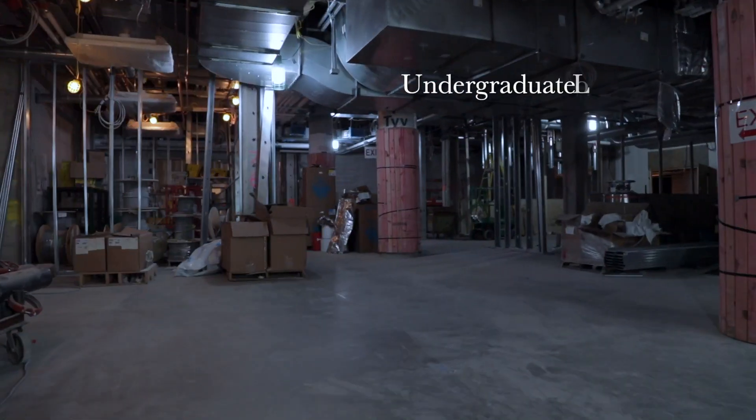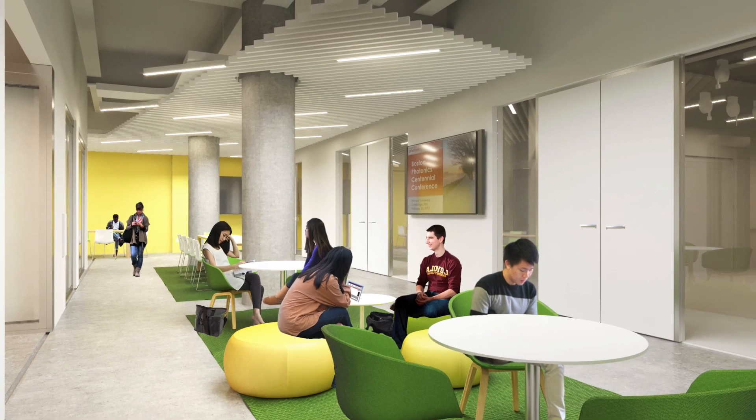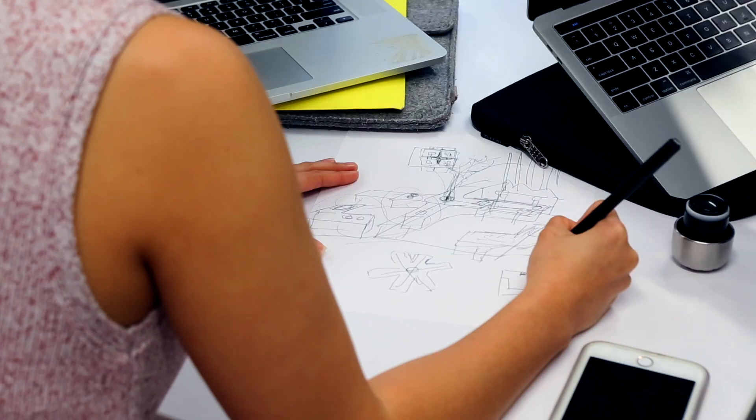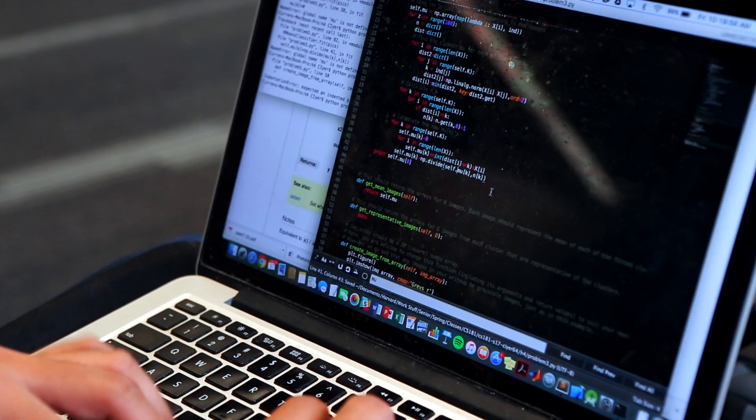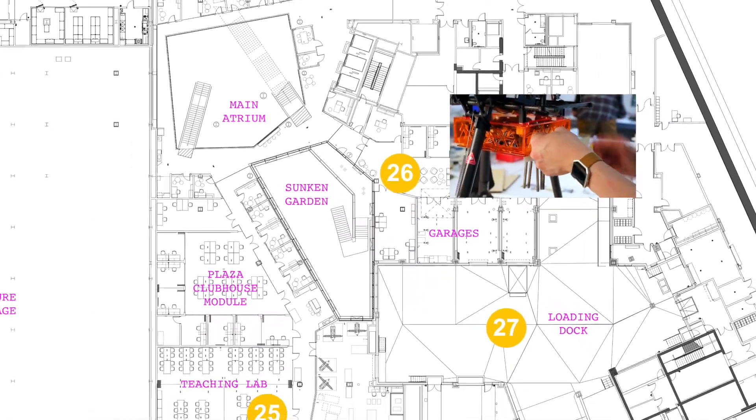On the research side, those faculty who need it have, of course, been looking for the right types of core research facilities that would be shared between them to help them to advance their research agendas.